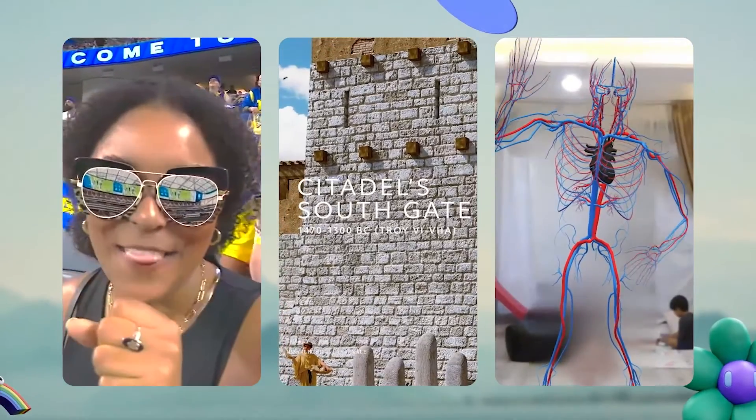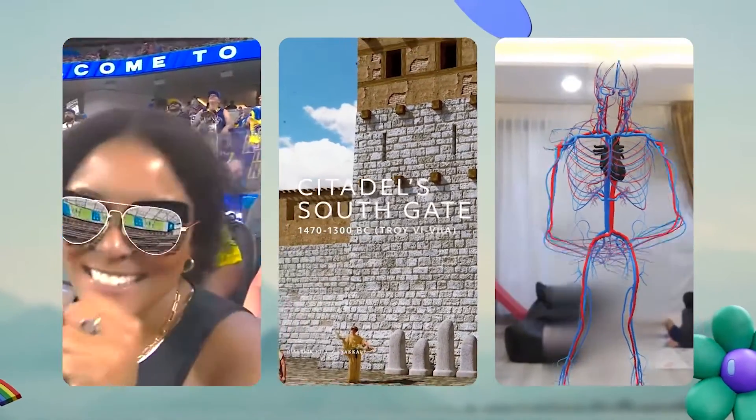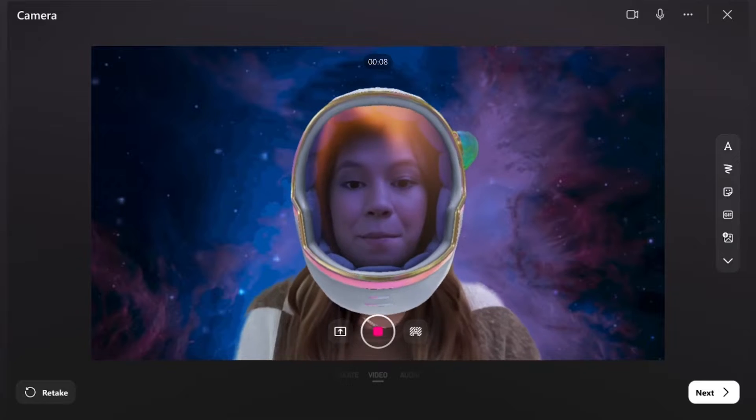With CameraKit, the same technology we've created to power AR on Snapchat can be used in any third-party application or website, which means that the same technology that powers your favorite lenses on Snapchat can also be used to power use cases for AR in entertainment, travel and tourism, education, and more. This year, we've been incredibly inspired by the innovations driven by our CameraKit partners across industries and the wide variety of use cases for augmented reality.